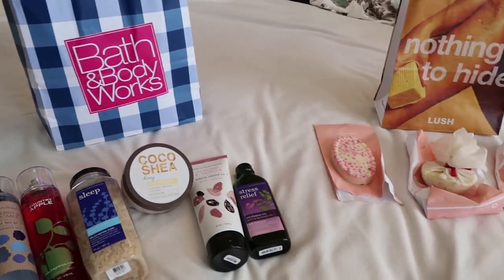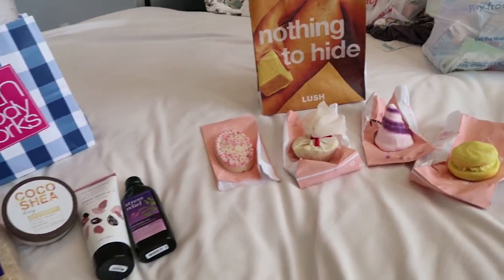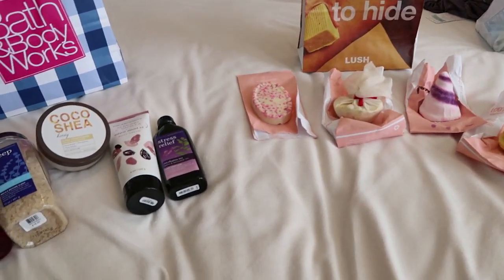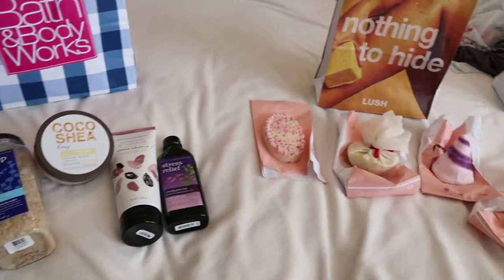Hey guys, so I recently went to Bath and Body Works and to Lush — two different kinds of stores, but both with bath products, obviously — and I thought it would be fun to do a haul really quickly.